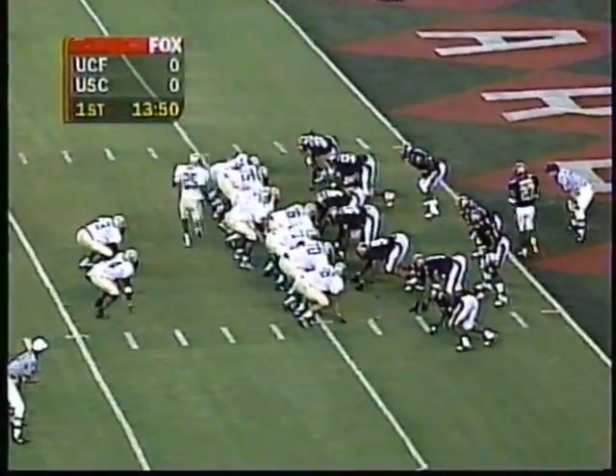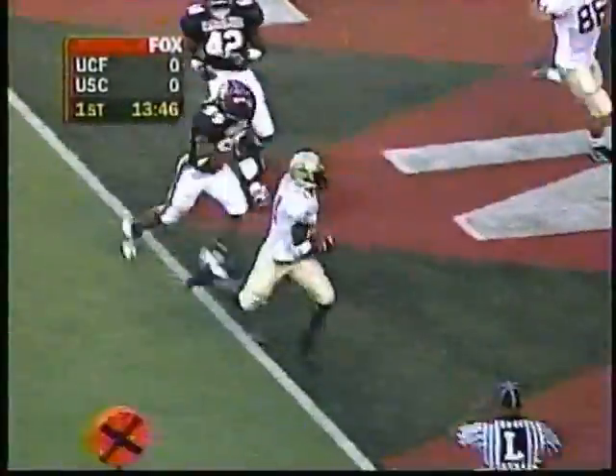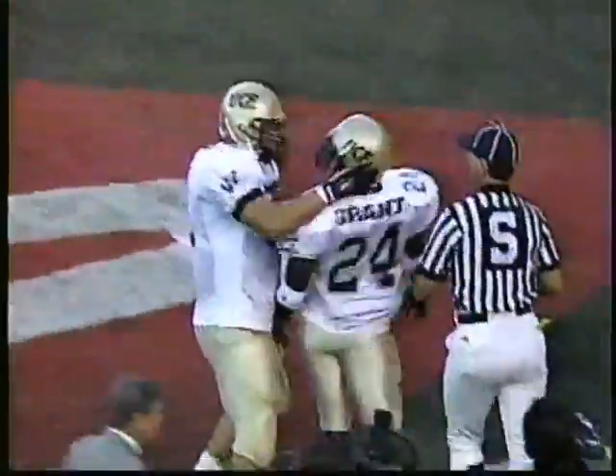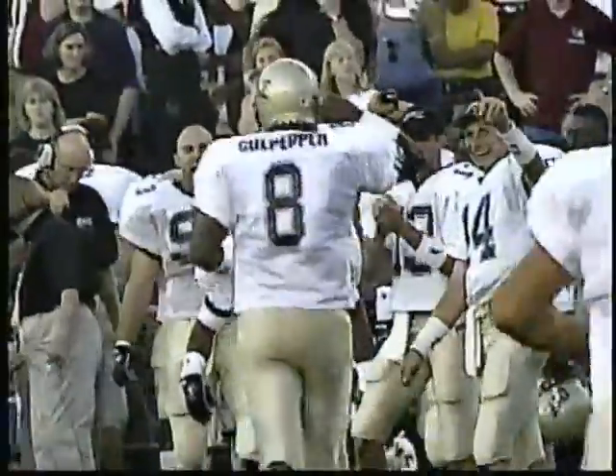Grant and Moore are the setbacks. Hall moves across the formation. The throw is Culpepper — it is complete for a touchdown to Mike Grant! Mike Grant catches the touchdown — a four-yard touchdown play. And Central Florida strikes first.